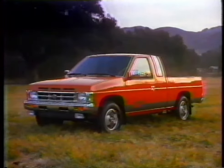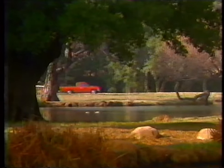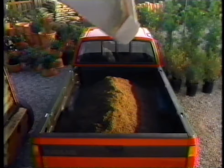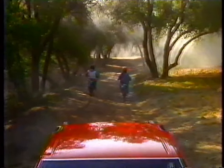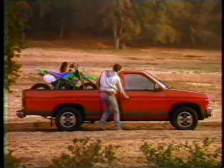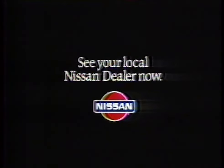Nissan truck — his or hers. He can use its powerful engine for the hills. She can use its comfortable ride in the city. He can use its towing power for the lakes. She can use its giant cargo volume for hauling — and so can he. Or they can both use the Nissan truck together for some extravehicular activities. The Nissan truck is his or hers. All we know is: if you try it, you'll buy it. See your local Nissan dealer and give it a try.